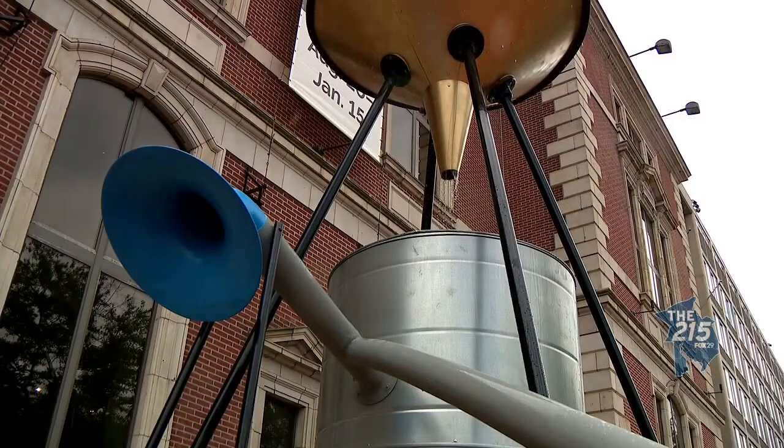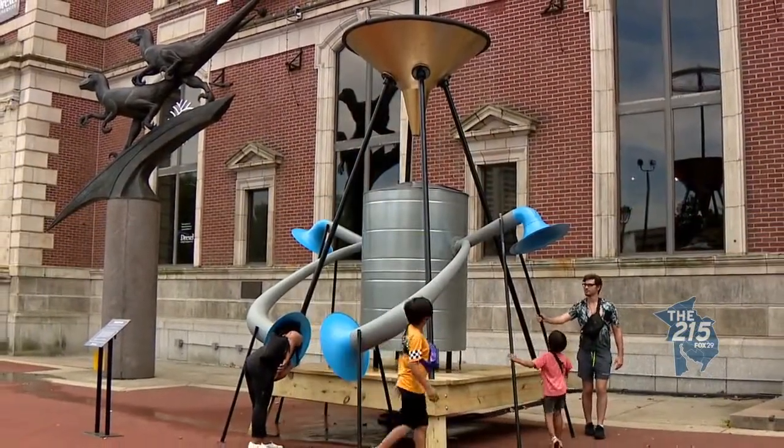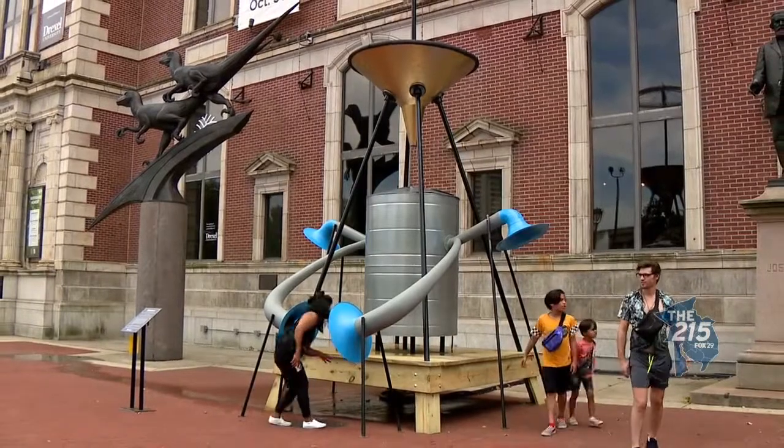Tell me about the new exhibit outside. It's all about water. This is Water Year at the Academy, and we have a big project that opened August 3rd called Watershed Moment. That was just six days ago — how long does it go? It goes to the end of October. The Academy does a lot of work in waterway ecology, so this is an artwork that brings people into that experience of their watershed.